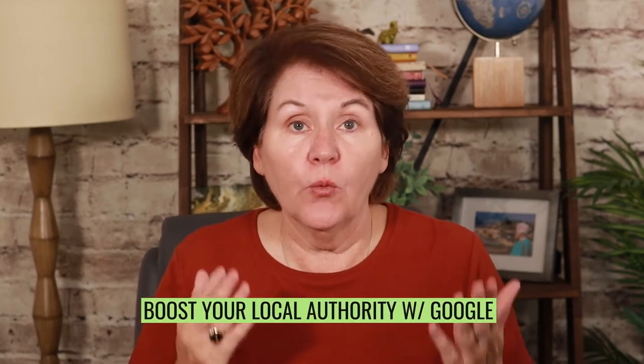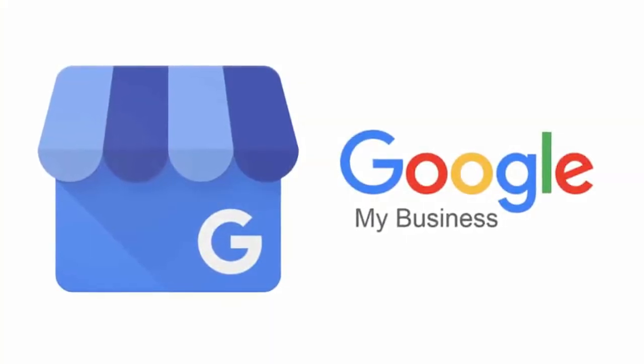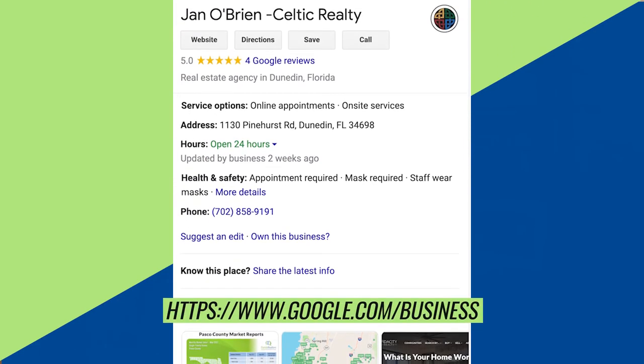Let's talk about how powerful Google is and boosting your local authority with Google. It starts with Google My Business — formerly known as Google Local and Google Places — which is the platform that powers Google's business listings. It gives your real estate business the opportunity to show up in search engine results. First thing: do you already have a profile? Did you maybe start one a while ago and forget about it? Go to Google.com/business and start the process to see if your name comes up.